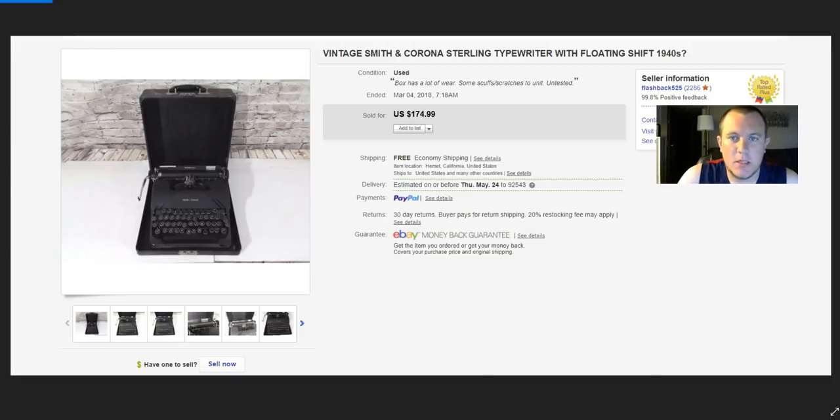A Smith Corona typewriter — I almost walked by it at the garage sale. I looked it up in the car and saw it might sell for $80–$100, so I picked it up for $10. It eventually sold for $125 on best offer. It cost about $30 to ship, so I still probably made $60–$70, which was really cool. Not really a pain to ship — I just put bubble wrap inside the typewriter and then wrapped the outside of the box.